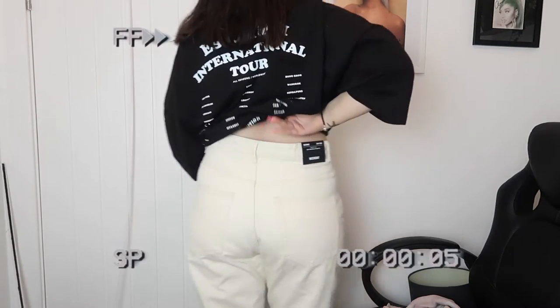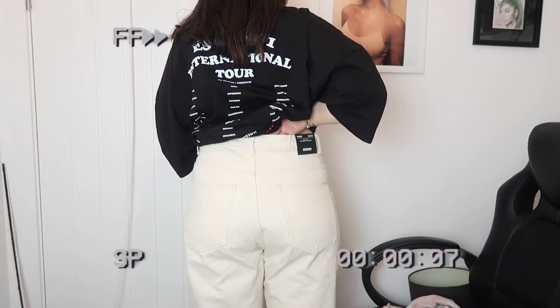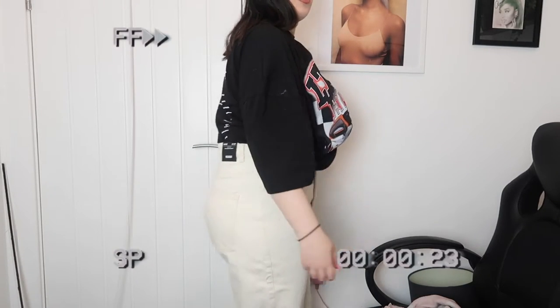I absolutely love these! They are quite baggy at the back, so I did probably misjudge the size. I think they fit really nicely — I could probably put a belt with these and just wear a nice crop top. They are quite wide leg as well. I'm in a tiny room right now but I really like these jeans!